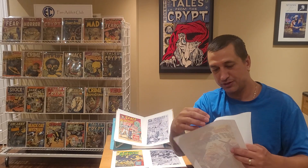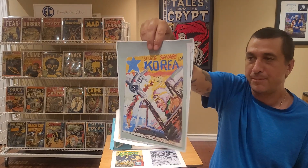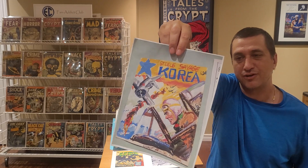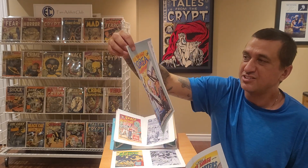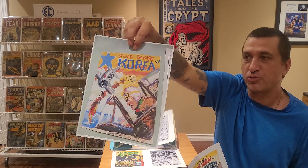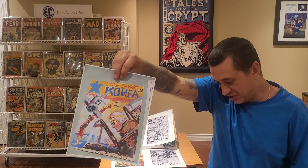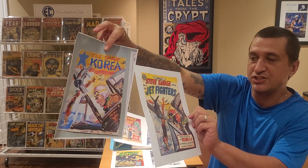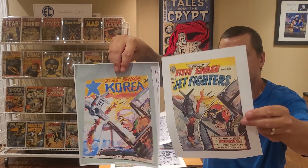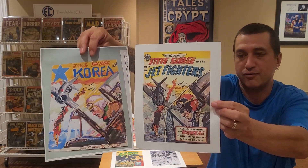Here they had sold a painting by Everett Raymond Kintzler — an original painting. What's kind of weird is it has 'Steel Savage Korea' on it, but the comic that was published is Steve Savage — Captain Steve Savage and His Jet Fighters number two. So there's the published comic and there's the original painting by Everett Raymond Kintzler.